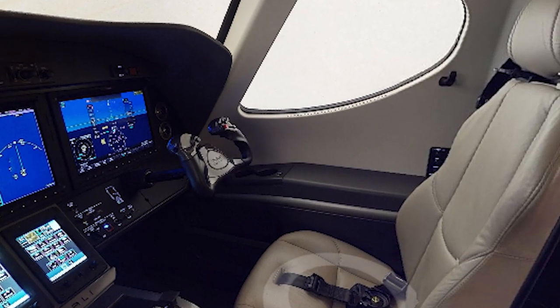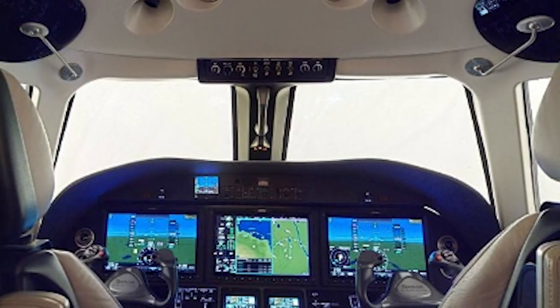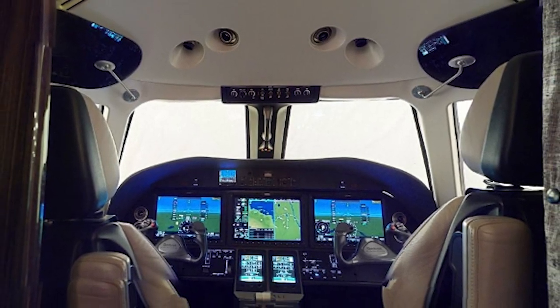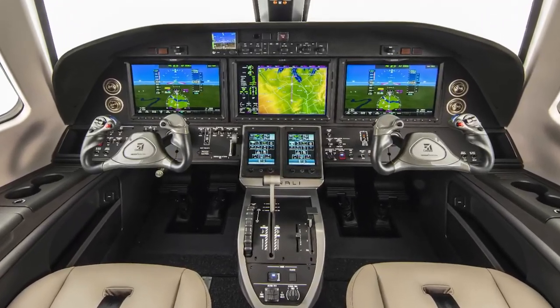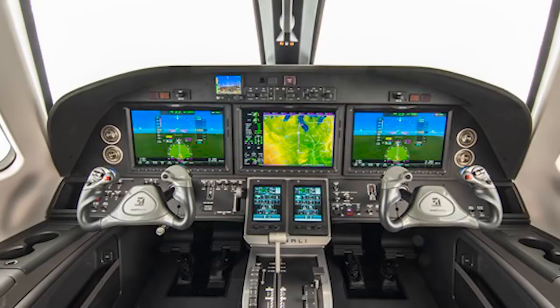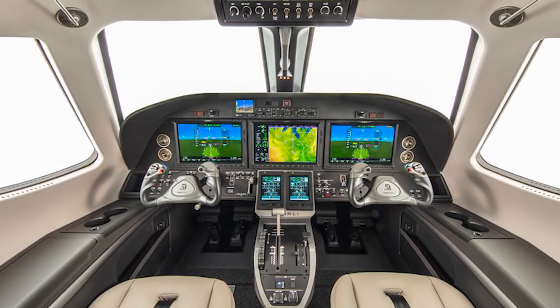The Denali's Garmin voice command uses automatic speech recognition technology to reduce pilot workload for some common cockpit tasks. The Denali's interior design efforts in the cockpit are a product of the same Textron teams in Wichita that create the rich feel inside Cessna's high-end jet aircraft.